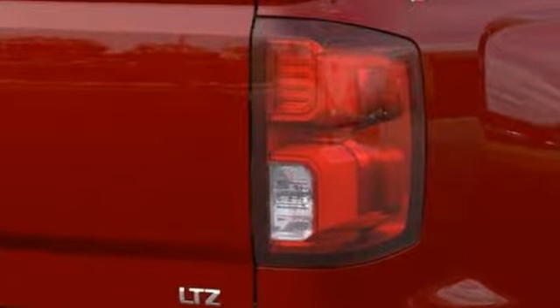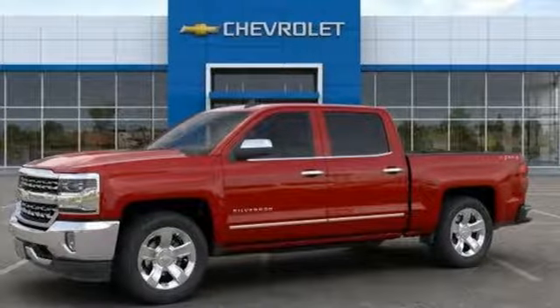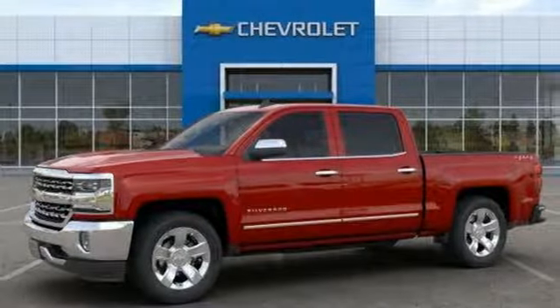Edmunds.com reports the Silverado pickup is just as adept at serving as the weekday family car as it is at transporting home improvement supplies or towing a boat on the weekends. In a Chevy, the journey matters more than the destination. Experience it for yourself today.